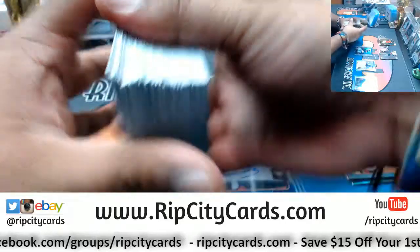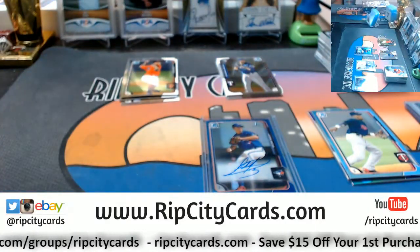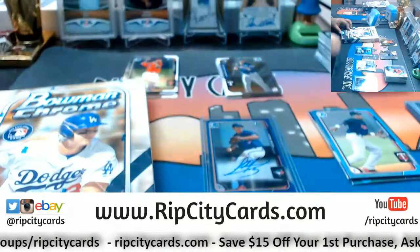I'm gonna do a little pre-sorting. Let's do another box. Box number two.